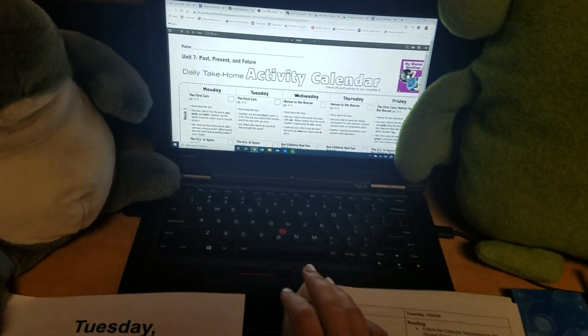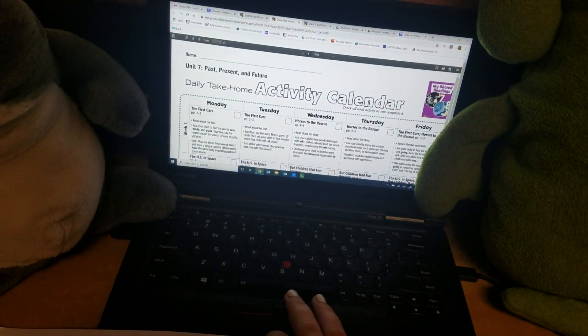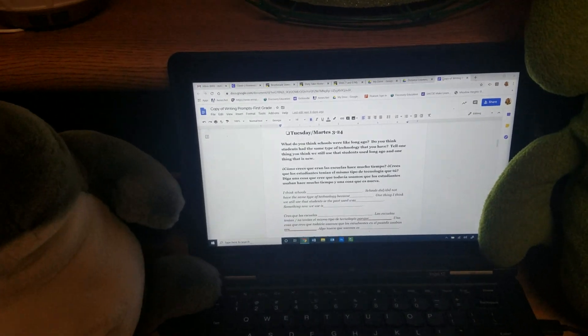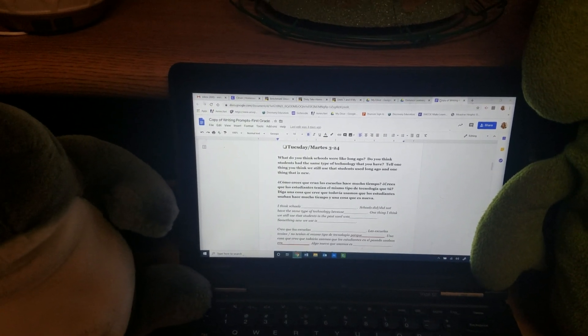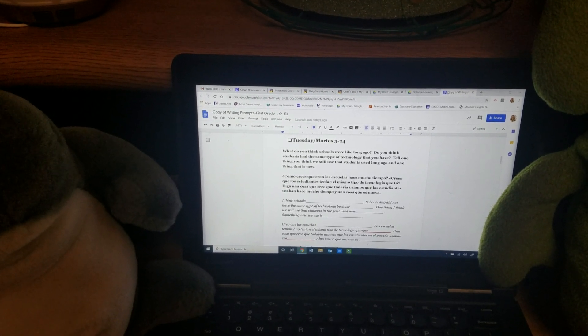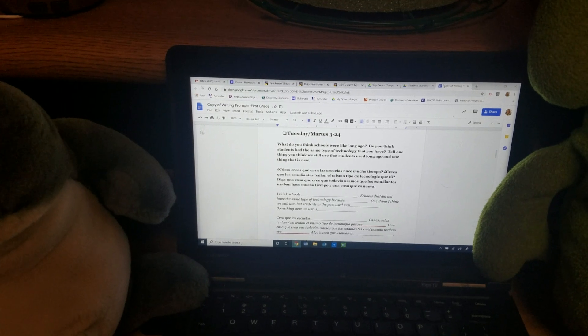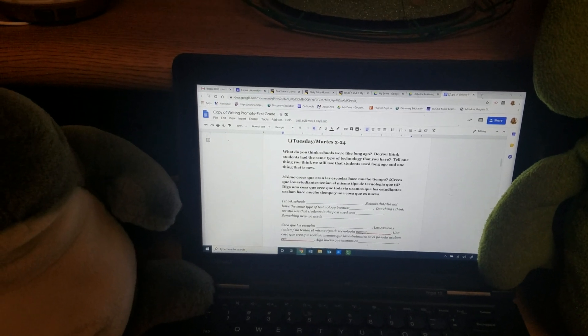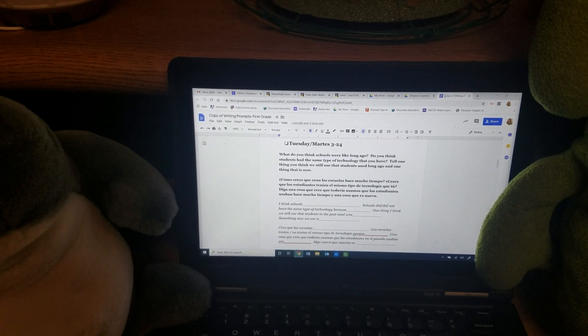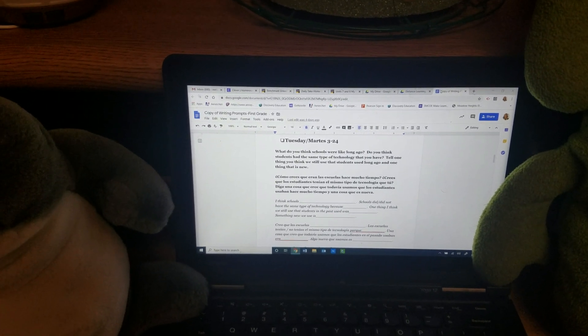After that, let's take a look at your writing for today. Your writing prompt says: What do you think schools were like long ago? Do you think students have the same type of technology that you have?